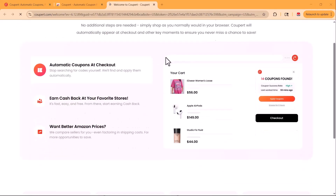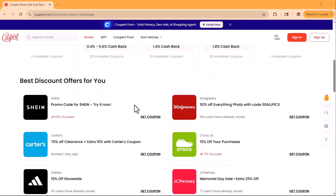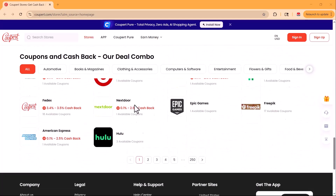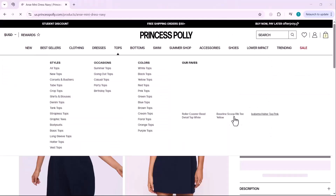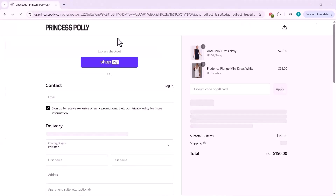Right here you'll find a complete list of categories and websites where you can use Coopair to get instant coupons and cash back offers. Let's put Coopair to the test. I'm planning to buy a couple of dresses as a gift for a friend, and I've picked two from Princess Polly.